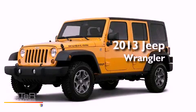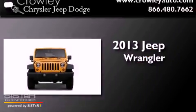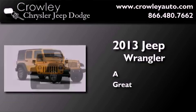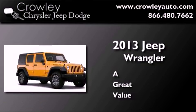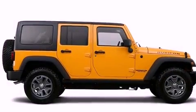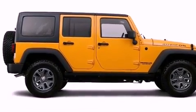This is a brand new 2013 Jeep Wrangler Rubicon. Its top features include skid plates and traction control and stability control systems.